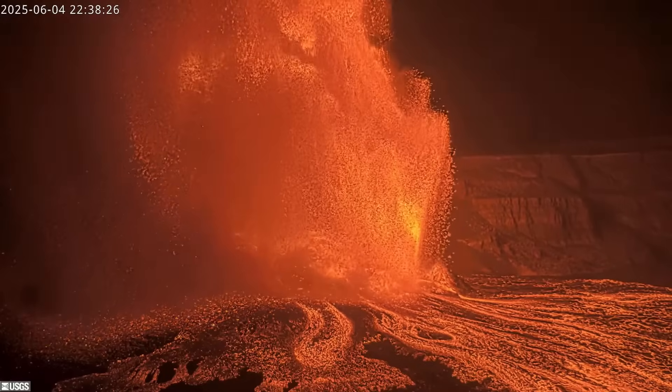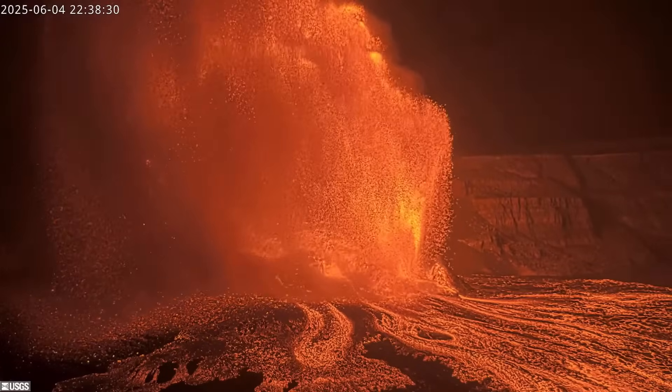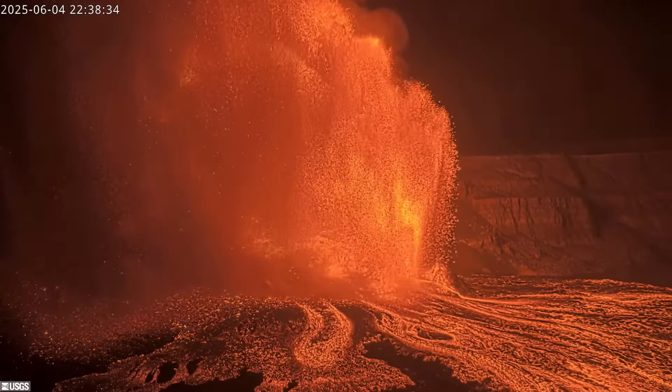Much of the lava from episode 24 was deposited to the southwest, over the rim and onto nearby Crater Rim Drive, within an area of the National Park that remains closed to the public. Fallout from the eruption could be seen in this southwest rift zone webcam located downwind, which got knocked out of alignment.